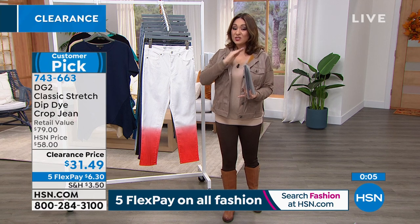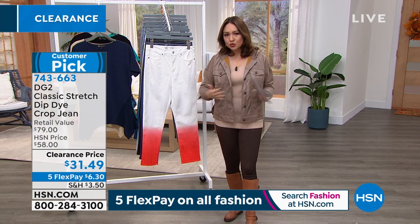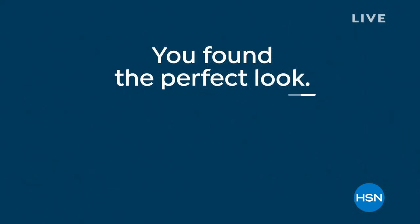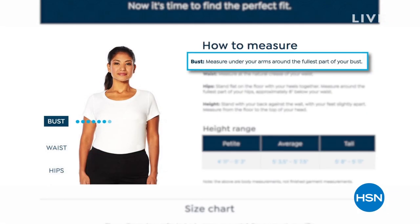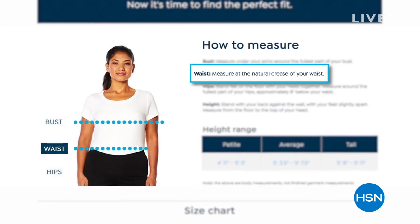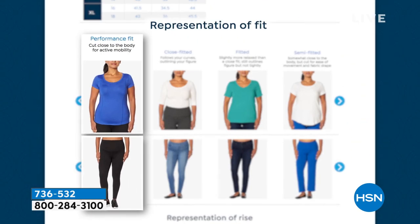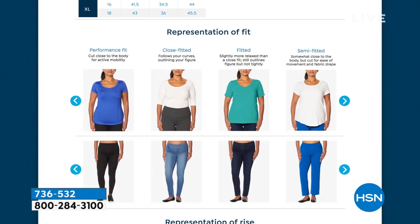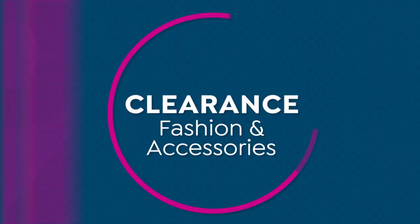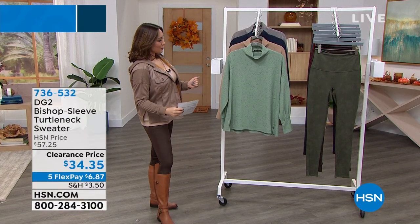For sizing, go put the words 'fit guide' in the search bar at HSN.com. The fit guide page tells you — if these are your measurements, you're an extra large; if these are your measurements, you're a 3X. It also explains performance fit, fitted, and close fit — words we use to describe clothing here at HSN. If you're new to fashion, we want you to feel confident, and you do also have extended returns.